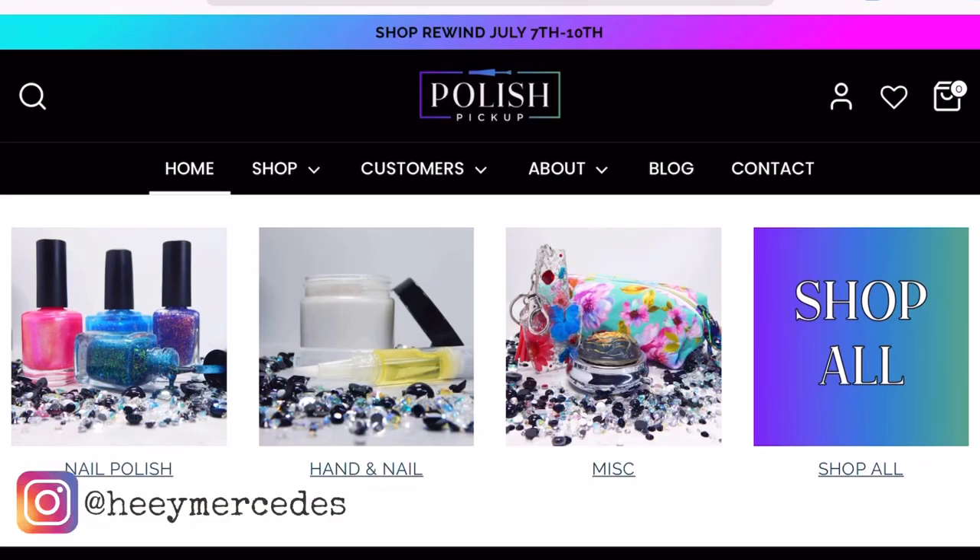Hello everybody, welcome back to my channel — welcome if you're new! My name is Mercedes. In today's video I will be sharing my wish list for Polish Pickup for the month of July.